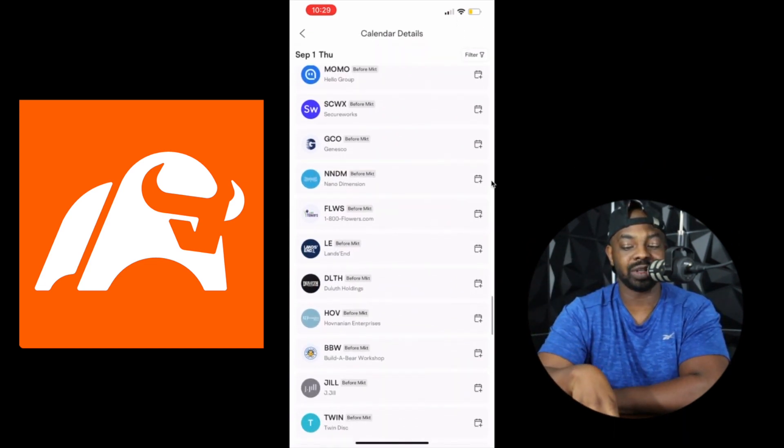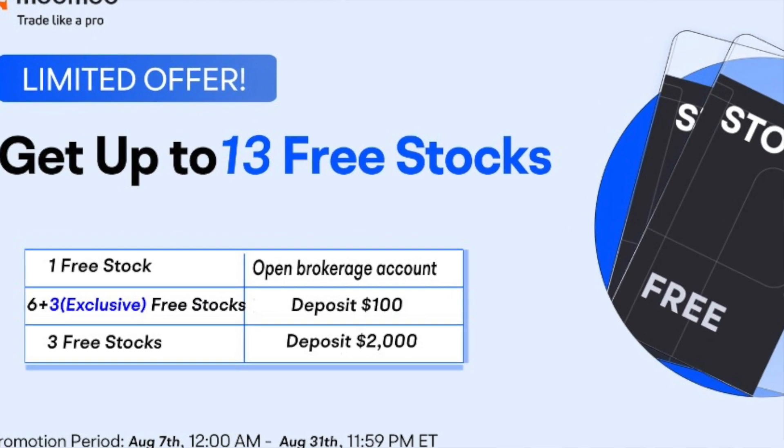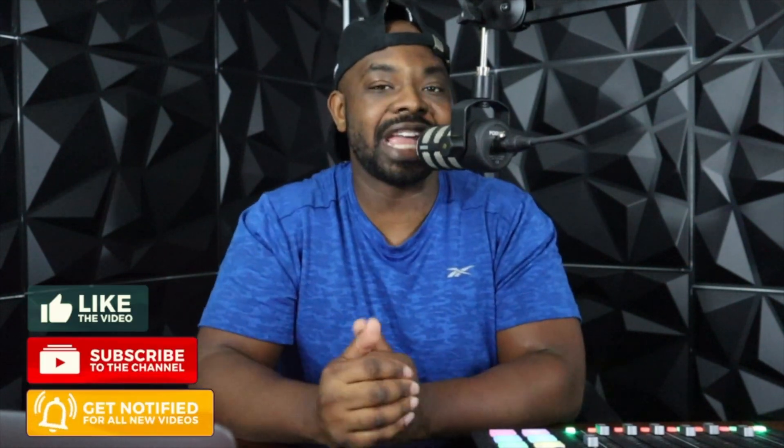So overall, this is the earnings calendar. Let me know what you like best about it in the comments. Right now with my followers, Moo Moo is giving you up to 12 free stocks. You'll get six free stocks once you click the link pinned to the top of the comments or in my description and make your first deposit of $100. Depositing $2,000 gets you up to 12 free stocks. They change their promotions, so just know you want to sign up, do your deposit, and take advantage. You can find companies to invest in that most people weren't even aware had earnings coming. Start building a strategy and a game plan. I'm Lando Success — hit that like button and subscribe button. I'm out.